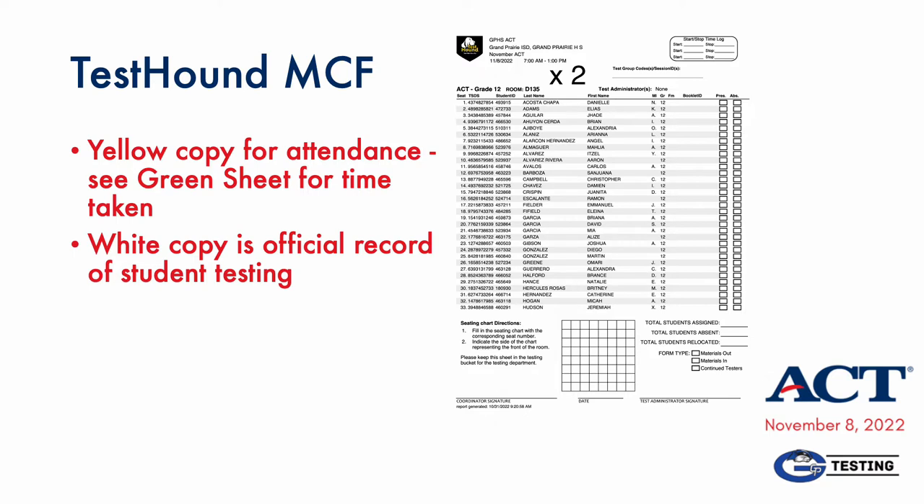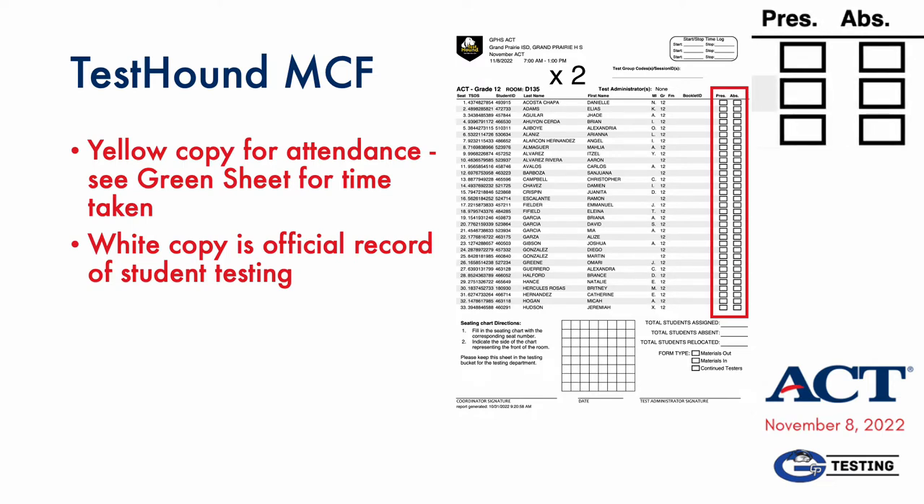You'll use two copies of the Test Town Material Control Form to take account of the students in your room. The yellow copy will be posted at a time to be noted on the green sheet, and this will be used to provide preliminary records to the attendance office. The white copy will remain with your materials and will be the official record of students present and absent. You must mark each student in the columns to the right, and it's critical that your markings are clear. One column indicates present and the other indicates absent. The requirement is that each proctor indicates present or absent for every student listed.